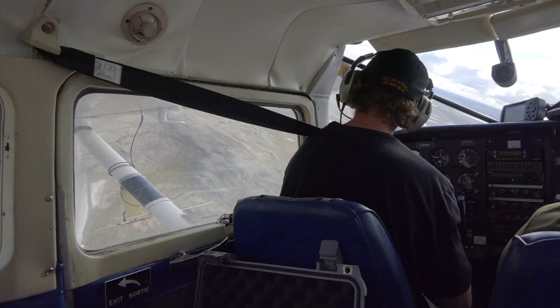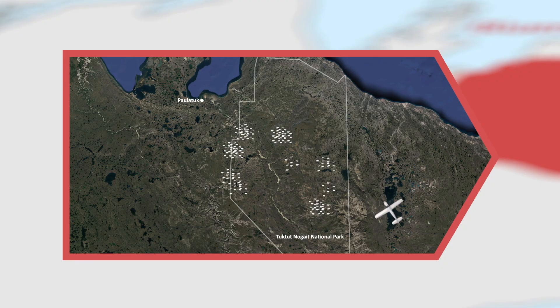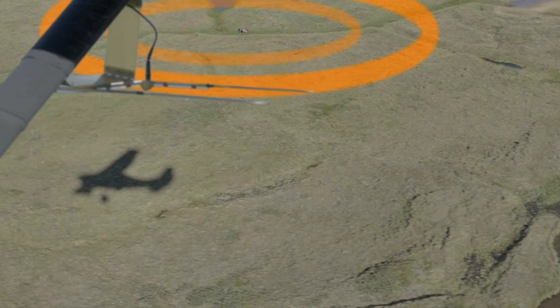The survey plane has antennas that intercept the unique radio signal for each collar and allows us to home in on the precise locations of the collared caribou. Most of the flying is to find large groups of caribou with one or more collars, but we also look for other smaller groups that do not have collars.